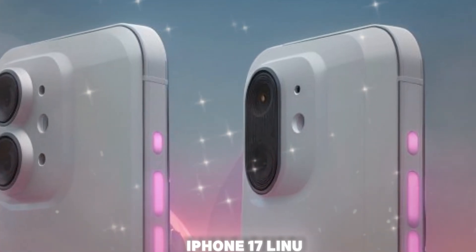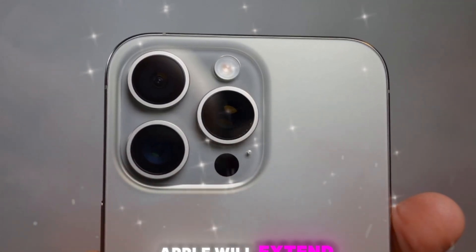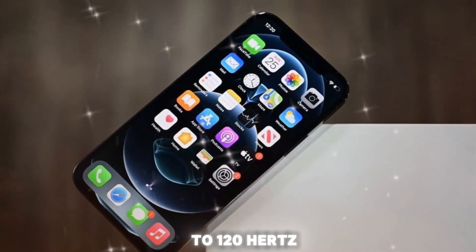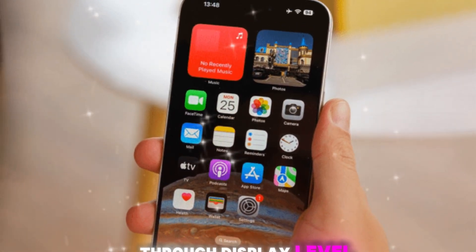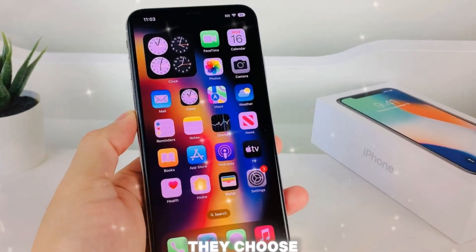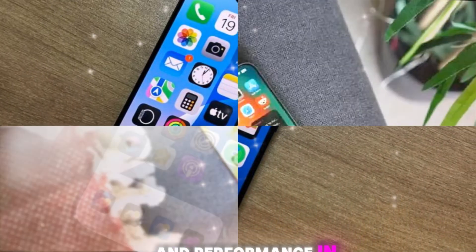LTPO (low-temperature polycrystalline oxide) OLED panels have been exclusive to the iPhone Pro series, but according to multiple sources, Apple will extend LTPO technology across the full iPhone 17 lineup. This change unlocks multiple advantages: support for variable refresh rates from 1Hz to 120Hz, power-efficient always-on displays, enhanced brightness and contrast ratios, and longer battery life through display-level optimizations. Apple may also pair LTPO with its own microlens or AMLA technology, which helps increase brightness without additional power drain, further improving outdoor visibility and performance in sunlight.